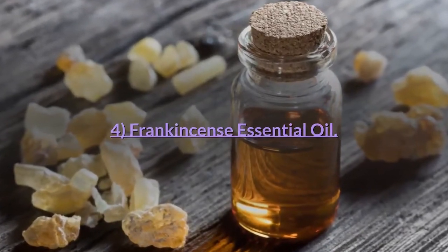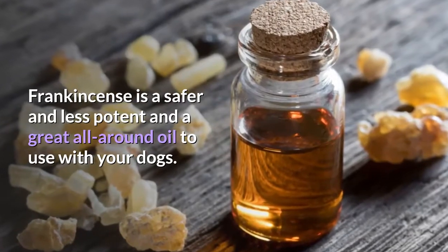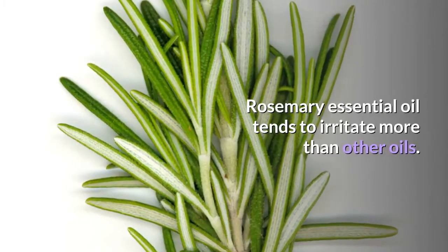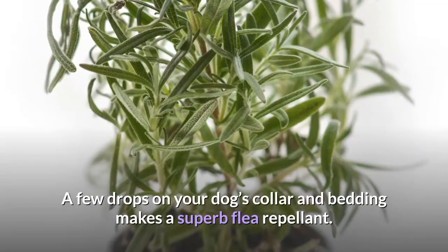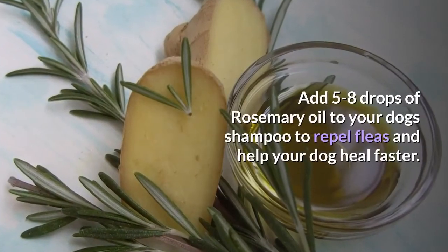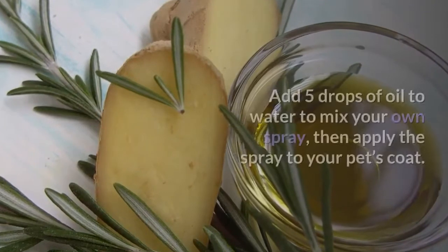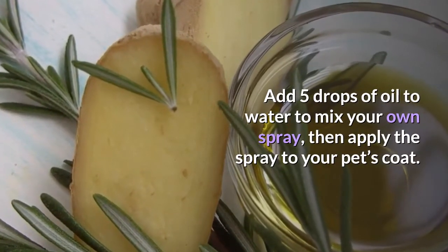Number 4: Frankincense essential oil. Frankincense is a safer, less potent, and great all-around oil to use with your dogs. Number 5: Rosemary essential oil. Rosemary essential oil tends to irritate more than other oils. A few drops on your dog's collar and bedding makes a superb flea repellent. Add five to eight drops of rosemary oil to your dog's shampoo to repel fleas and help your dog heal faster. Add five drops of oil to water to mix your own spray, then apply the spray to your pet's coat.